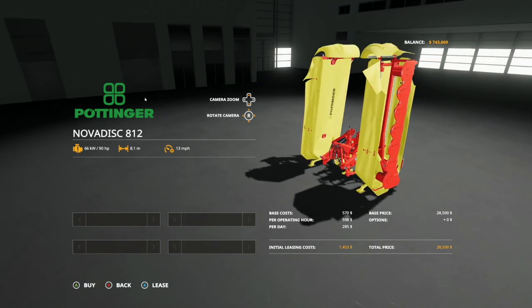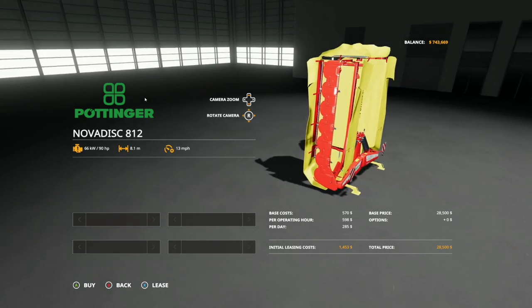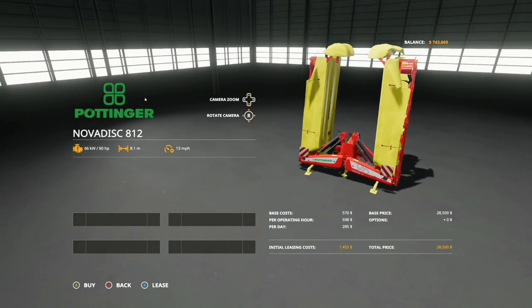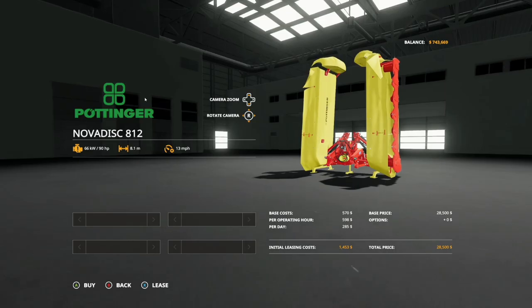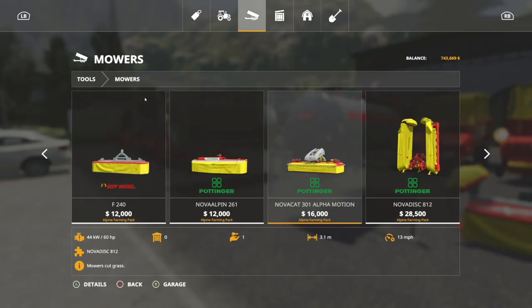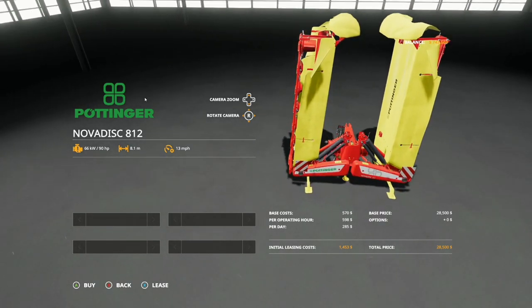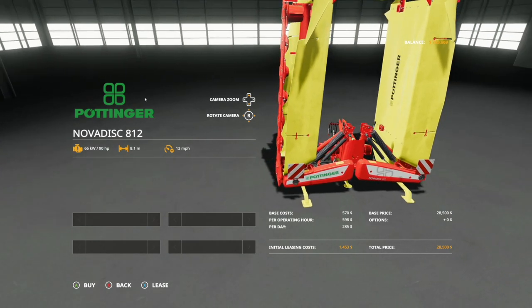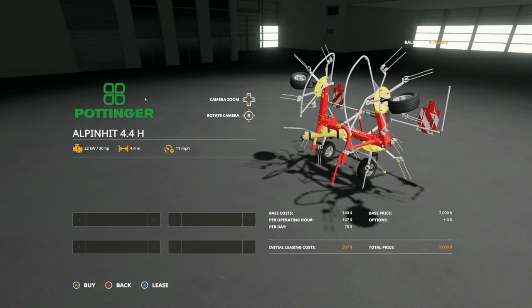Included with that is one of the most useful pieces of equipment coming with this DLC - the rear mower version, the Pottinger Nova Disc 812. It only requires 90 horsepower for an 8.1 meter working width at 13 miles per hour, and costs $28,500. Pairing the 812 with the 301 gives you the perfect combination. You can see we've got springs on the back - this will hug the ground. On those really hilly areas, pair this with tractors that have incredible suspension and you will never miss anything.